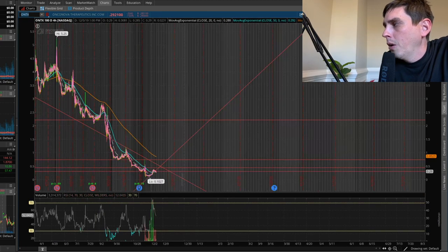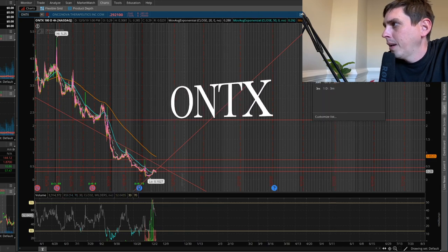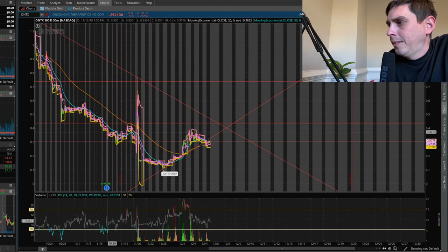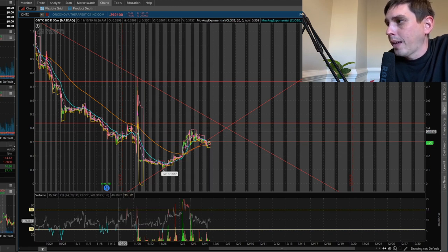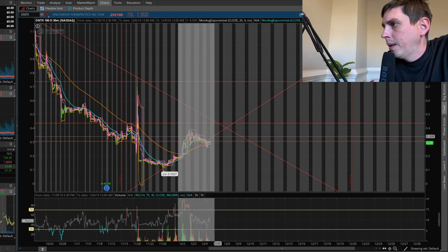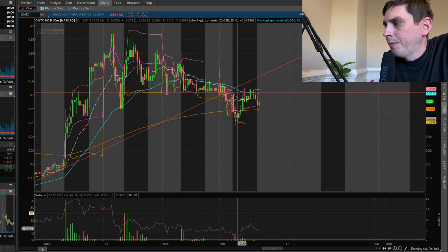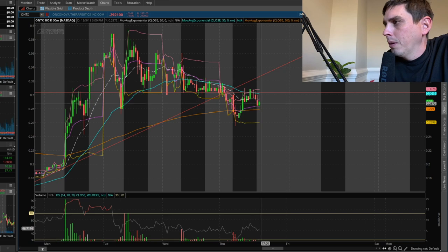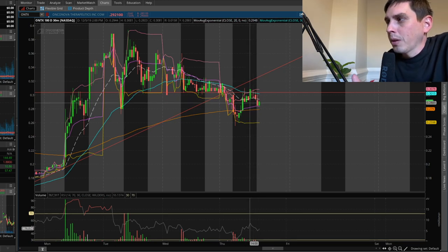Now we're going to take a look at ONTX — this is the swing trade I'm still in right now. I also tweeted this out this morning. I just realized this does look like a cup and handle pattern right here. You can see here's the cup and then the handle basically looks like a bowl. Today the stock had a red day — it dumped off pretty good in the morning, then came back up and tested resistance right around 30 cents, rejected, and came back down. Eventually I'm hoping for this thing to break when we get some news coming up next week.